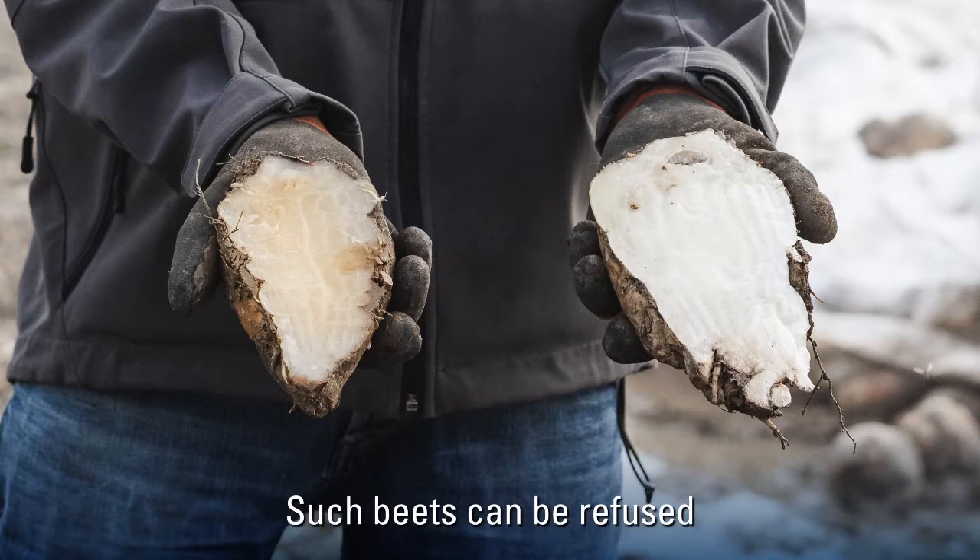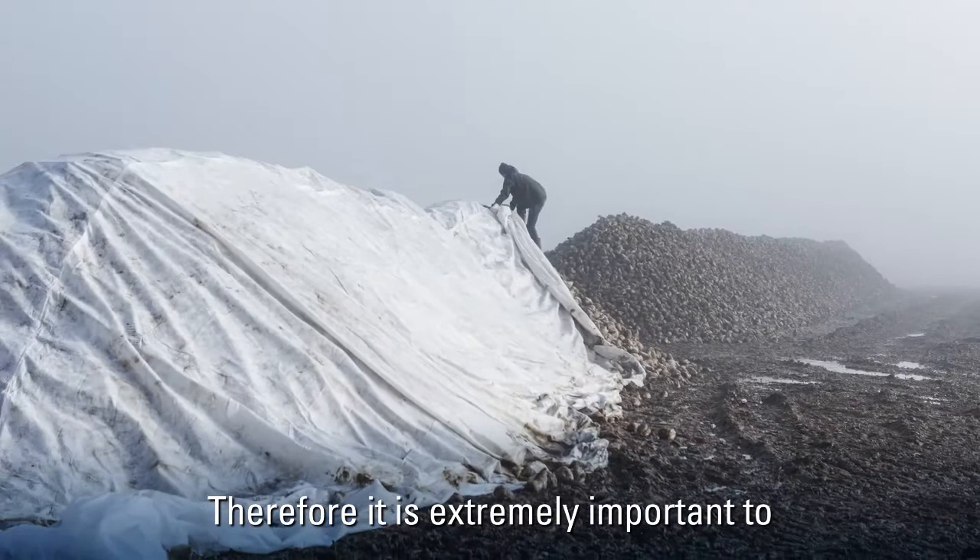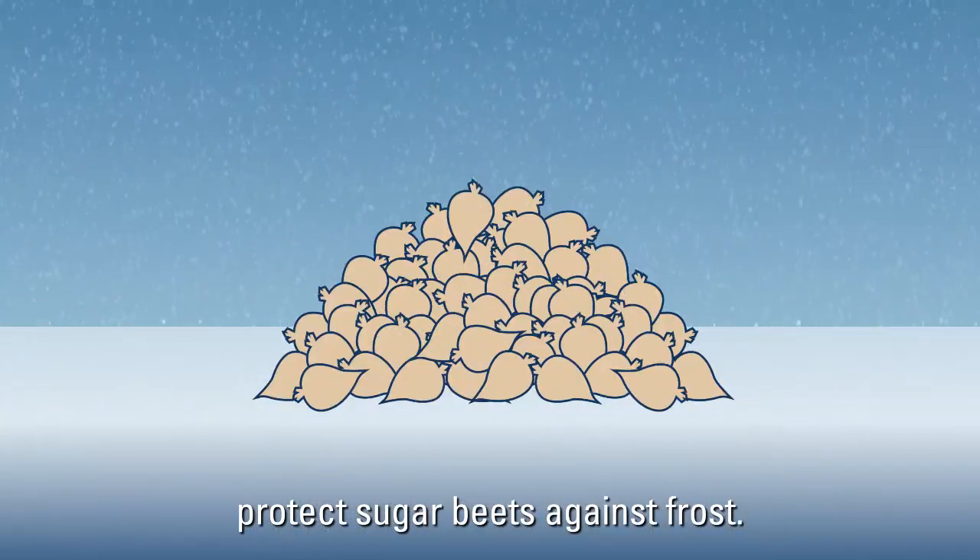Such beets can be refused by the sugar factory for processing. Therefore it is extremely important to protect sugar beets against frost.